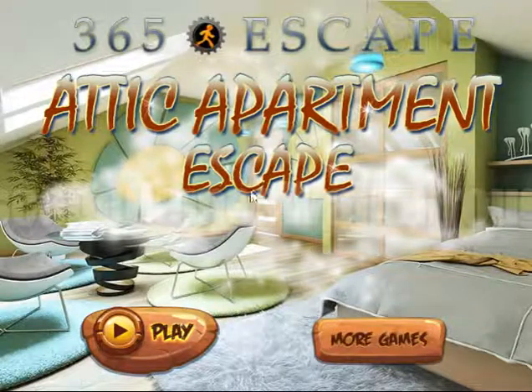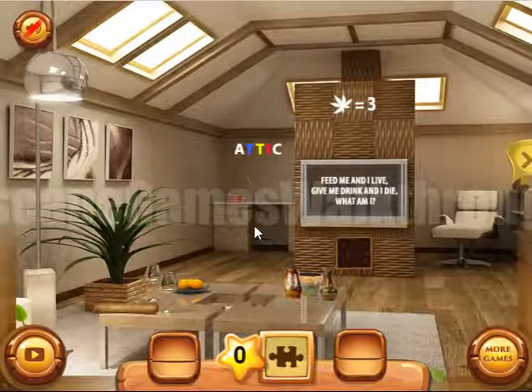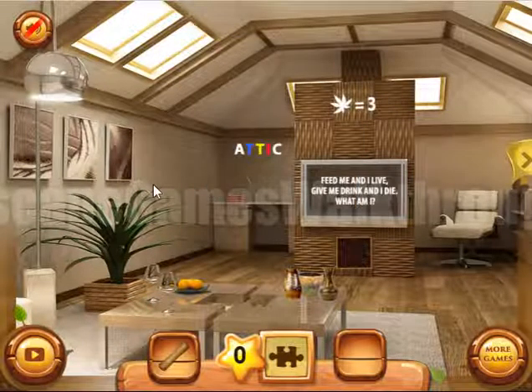We are playing Attic Apartment Escape by 365 Escape. So let's start. And here we are. Let's take this hint first — we will use it a bit later.